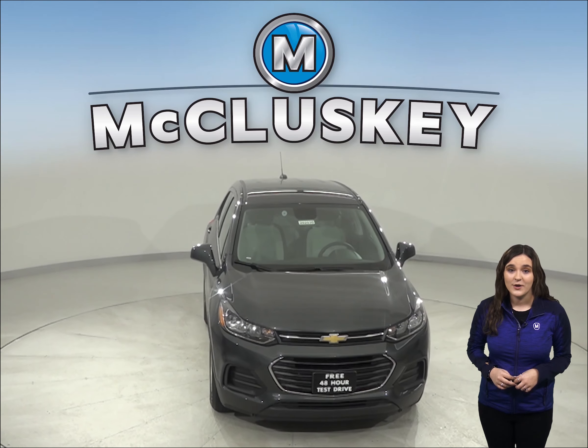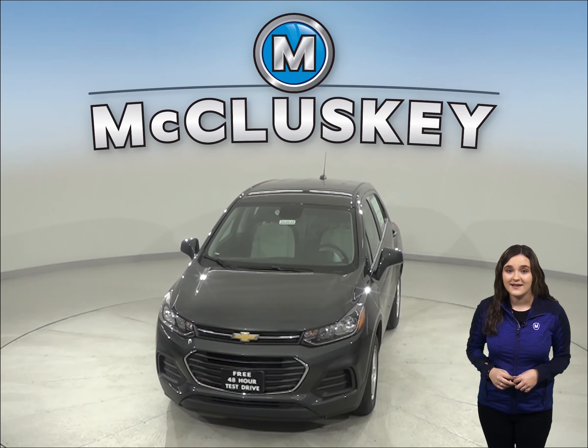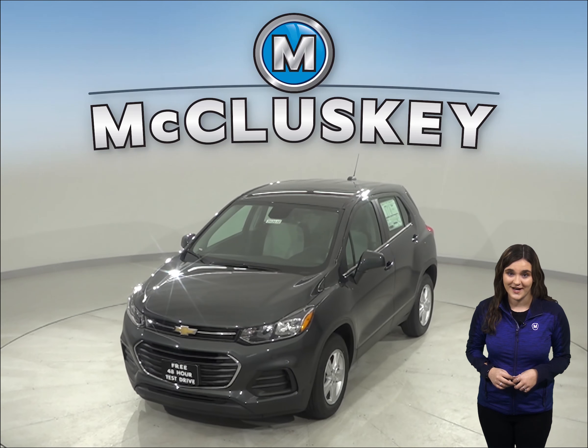Come on down and see why you should buy the 2020 Chevrolet Trax. You can even take it on one of our free 48-hour test drives.